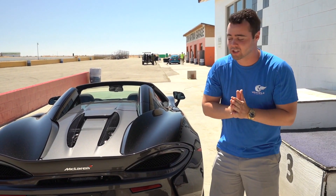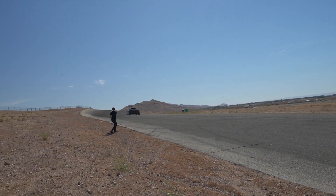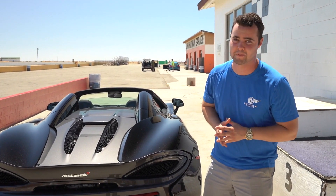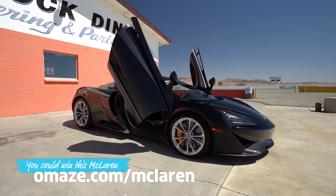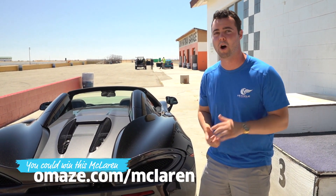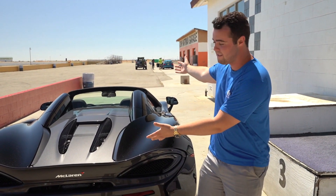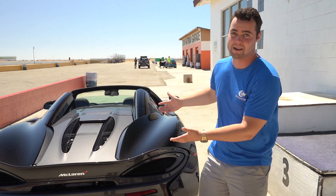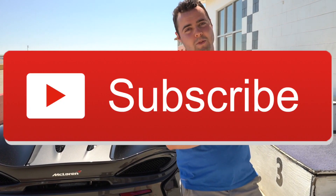That was an absolute blast out on the track. This thing is so fast — it's ridiculous. 563 horsepower and only 3,200 pounds is a recipe for a fun car, and the fact that you can win this is insane. So once again, go to omaze.com/supercar or click the link in the description below, donate $10 or more to Men's Health, and you might have a chance to win this McLaren 570S. I know for a fact I'm donating right after this video is over. I hope you guys enjoyed this — please browse the channel and subscribe. I look forward to seeing you next video.